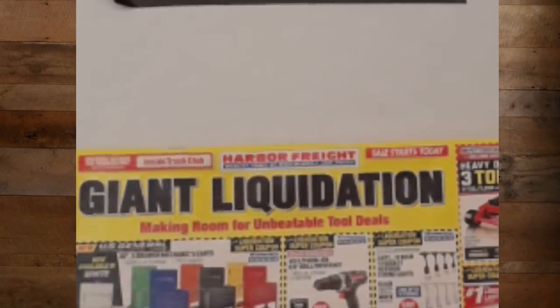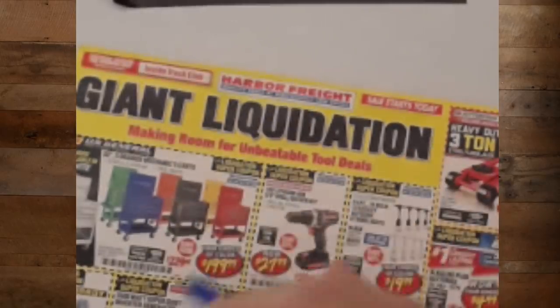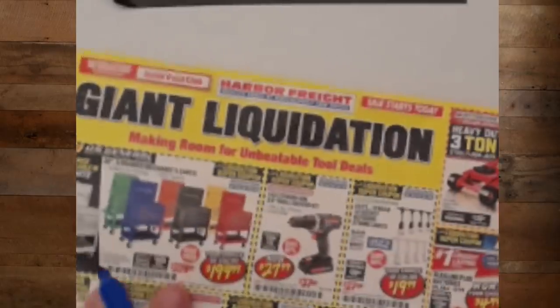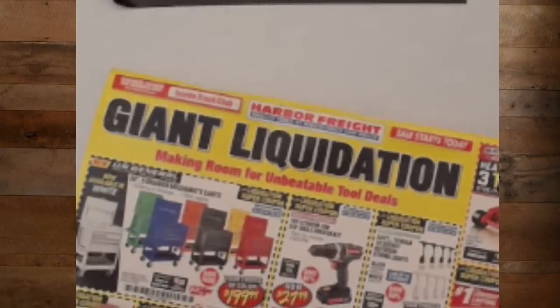Sale starts today — it's always on sale. Let's start off with what we got on the front cover. We've got the U.S. General five-drawer carts, now also in Arctic Polar Bear White for $199.99. I'm pretty sure there's a coupon out there that takes it down to under $180, so you're going to want to go look for that.